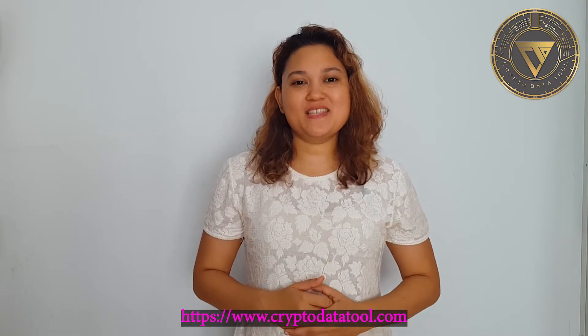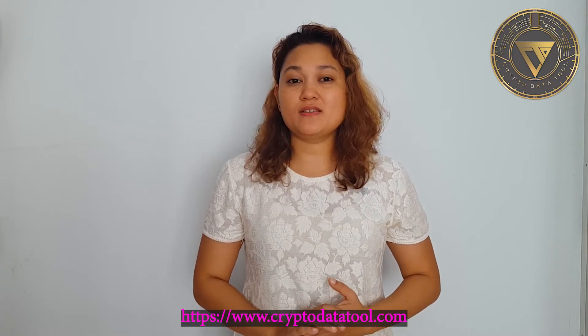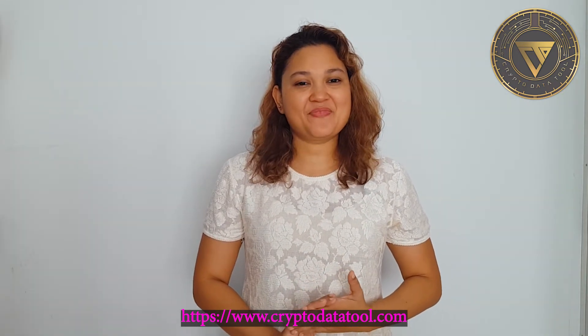Hey crypto fanatics, I'm Anissa from Crypto Data Tool. I know it's been a while since our last video — we've been working on some developments which I'll talk to you about in a while. For those who are new to Crypto Data Tool, welcome. We provide you with the best tools to help you make the best decisions with regards to crypto. Kindly note that we are not financial or investment advisors — please always do your own research or consult a professional if needed.